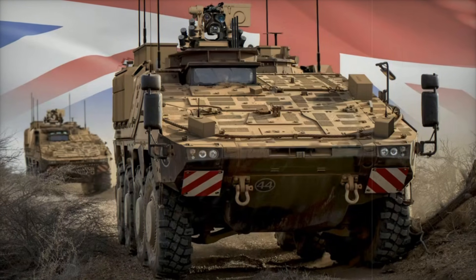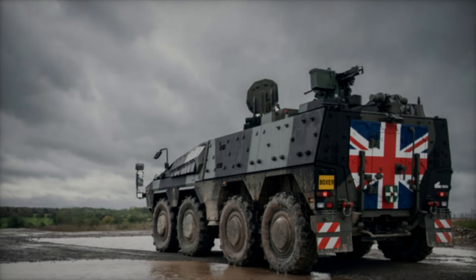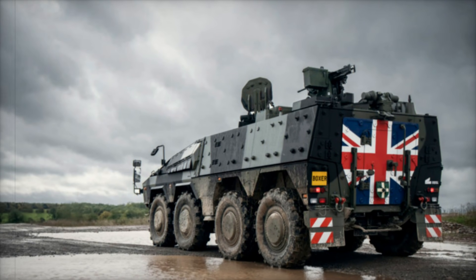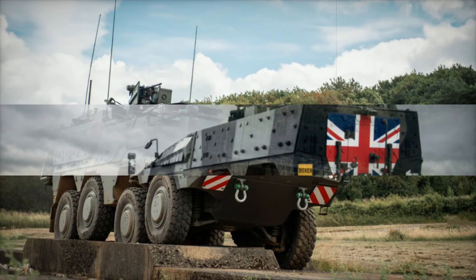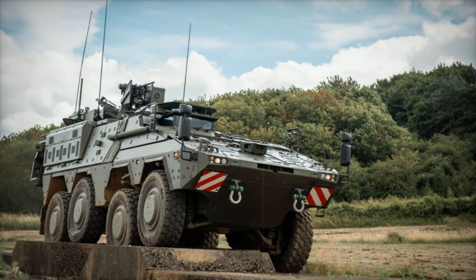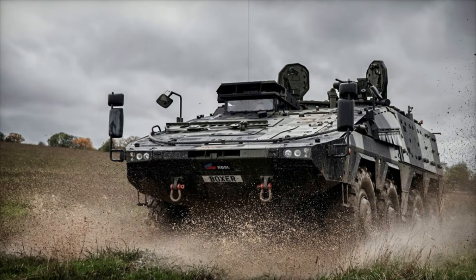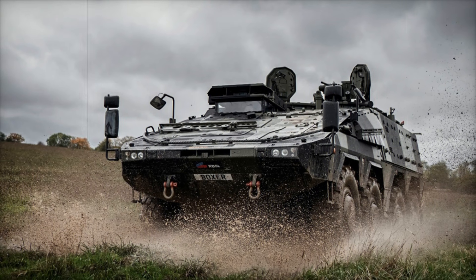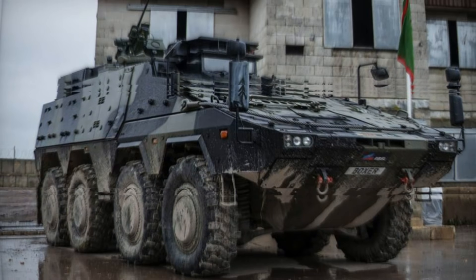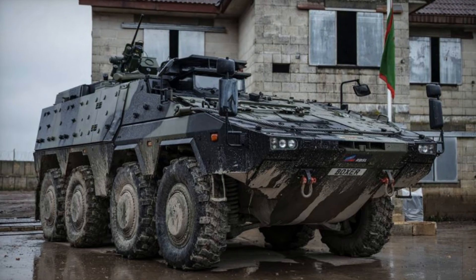The Boxer program has not only strengthened the UK's defence capabilities but also delivered substantial economic benefits, creating over 1,000 skilled jobs and engaging more than 100 UK-based suppliers. As production ramps up, the Boxer is set to become a critical asset for the British Army, ready to meet the modern demands of a complex global security environment. This is more than just a victory for the UK's defence industry — it's a major step towards a self-reliant and resilient future.